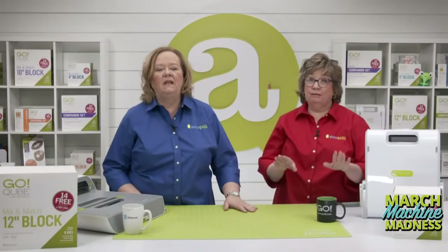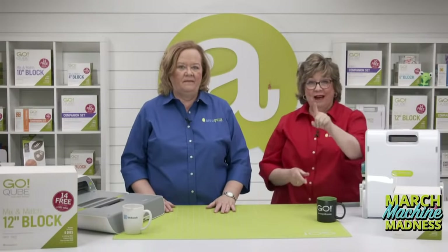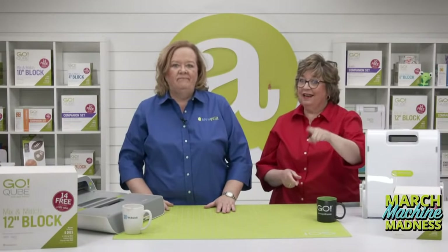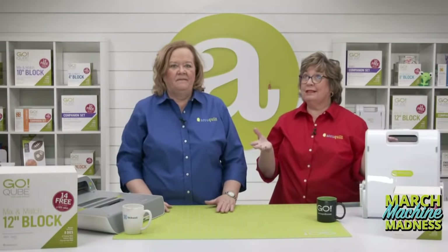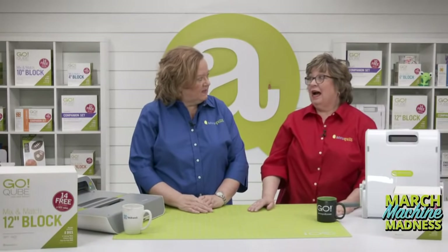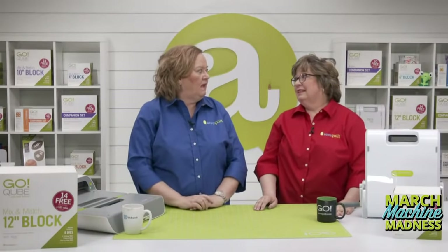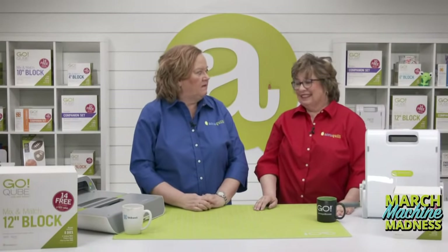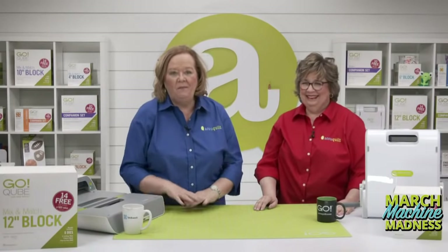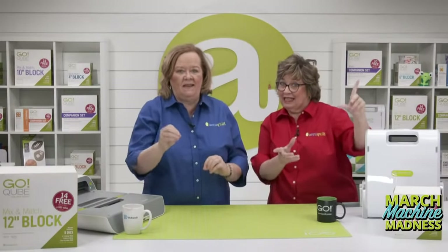It is March — known for many things, like winter coming to a close, our number one holiday National Quilting Day, and a certain sport that dominates everything right now. Here at AccuQuilt, it means March Machine Madness.